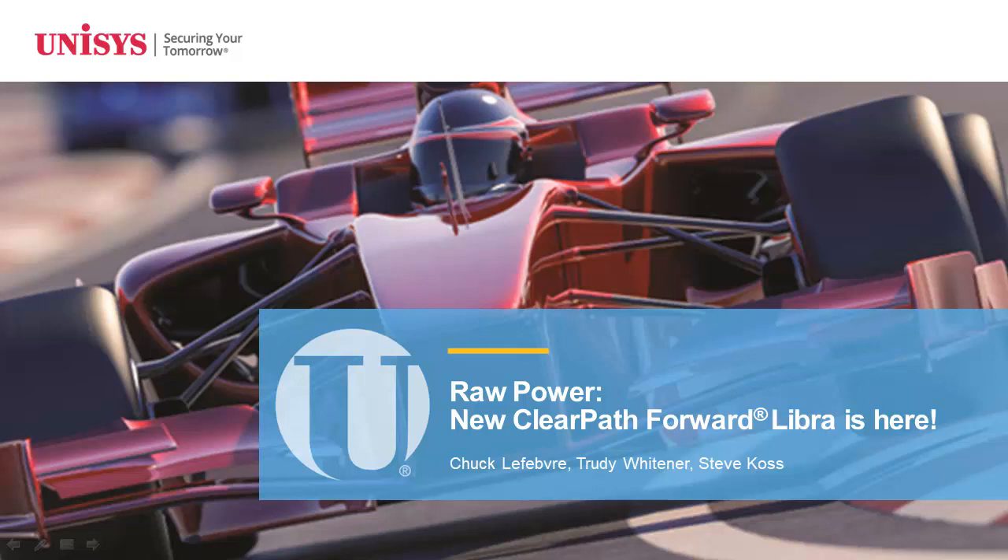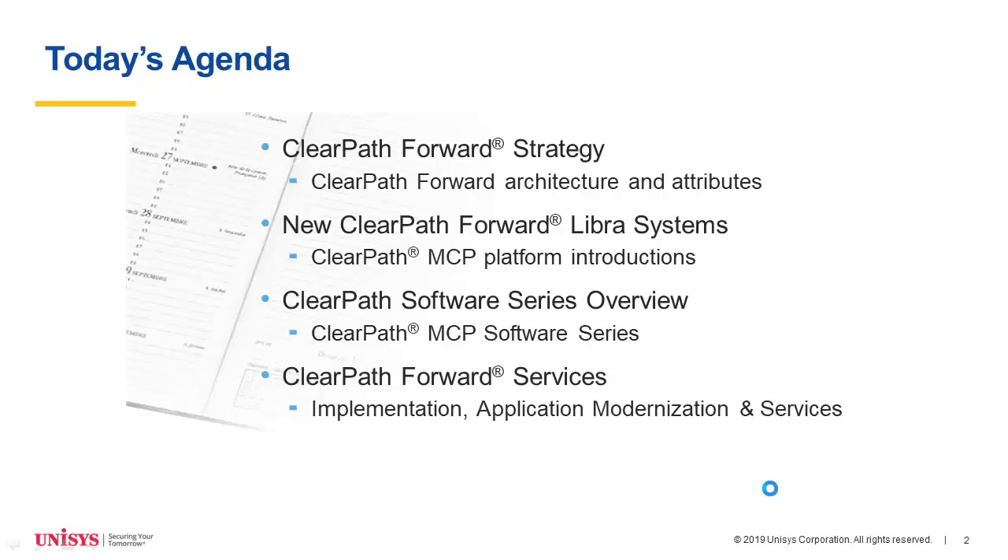Thank you very much, Matt, and thank you to our audience for joining today. Before Trudy introduces our new product, I'd like to give a brief introduction to our overall ClearPath product strategy, to give a little context for how the Libra 8500 fits into that product. I'm going to give a little bit of an introduction to our strategy, then turn it over to Trudy to talk about our new product, the Libra 8500 — the largest system with the greatest capacity of any Libra system we've ever introduced.